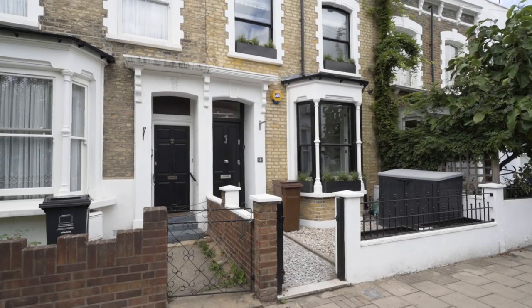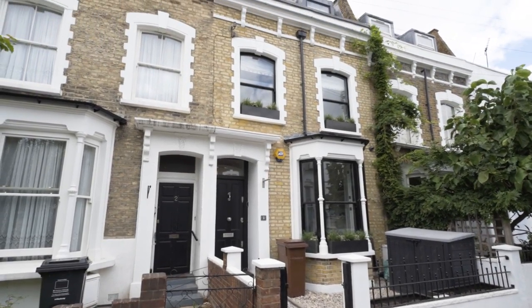That is the end of the tour of this gorgeous three-bedroom monochrome dream in Newington Green. If you're just as obsessed about properties as I am, check out the rest of the videos on our channel, let us know what you think in the comments below, and like and subscribe. We'll see you soon.